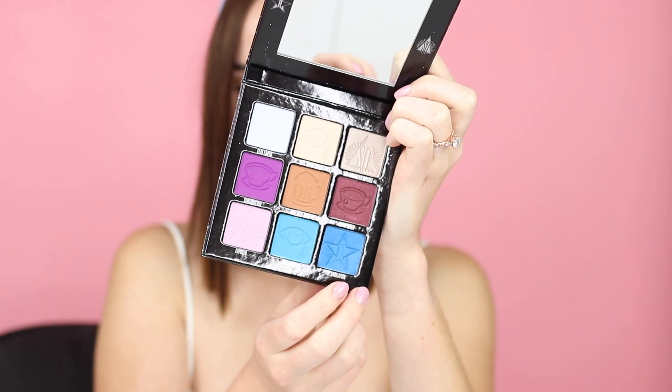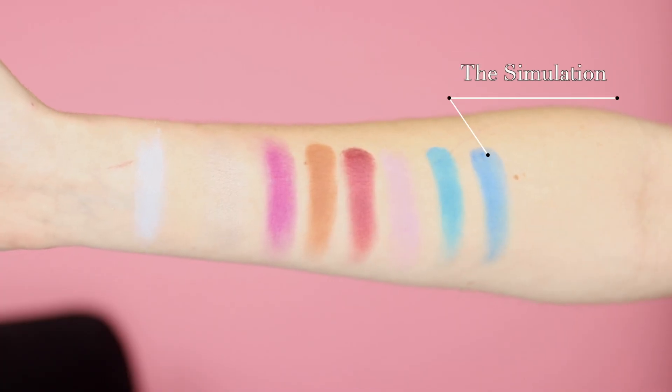And then we have The Simulation, which is a beautiful royal blue shimmer — it's pigmented but does fade a little so you'll need to do some work. Looking at both palettes overall, they swatch beautifully, they feel smooth and buttery, and they just make me very happy. Next up, I'm going to do some looks for the mini Controversy palette.